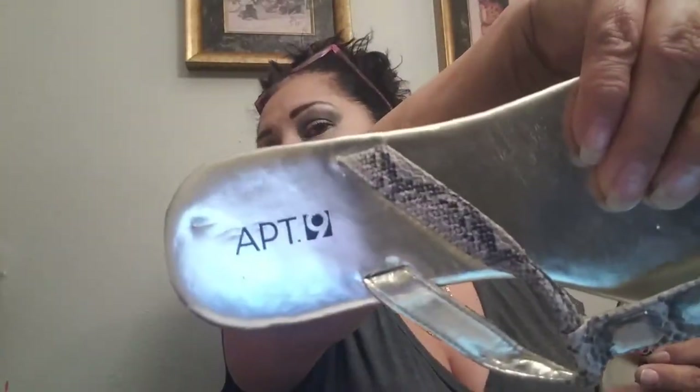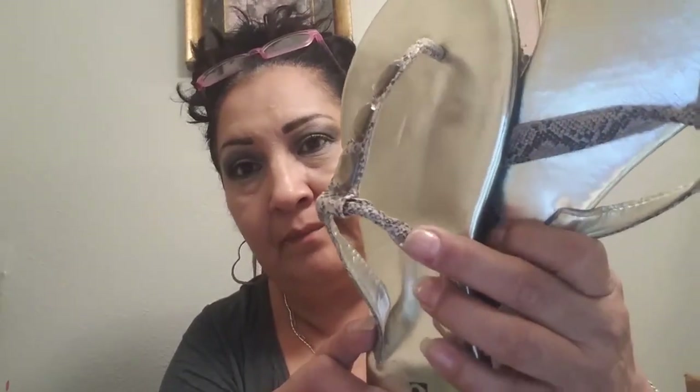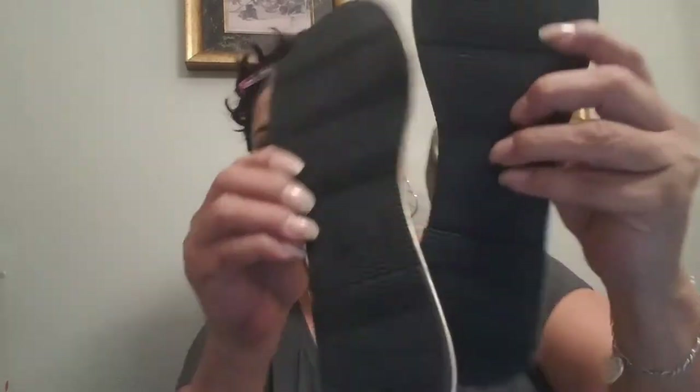These are Apartment Nine flip-flops, 99 cents like the others. Very pretty — I love the snakeskin on them. Actually, I've become attached to snakes — I got bit by a red copperhead twice and they almost killed me, but I have no ill feelings towards them. I like the little bejeweled detail there. Look — they're practically new, hardly any wear on them.